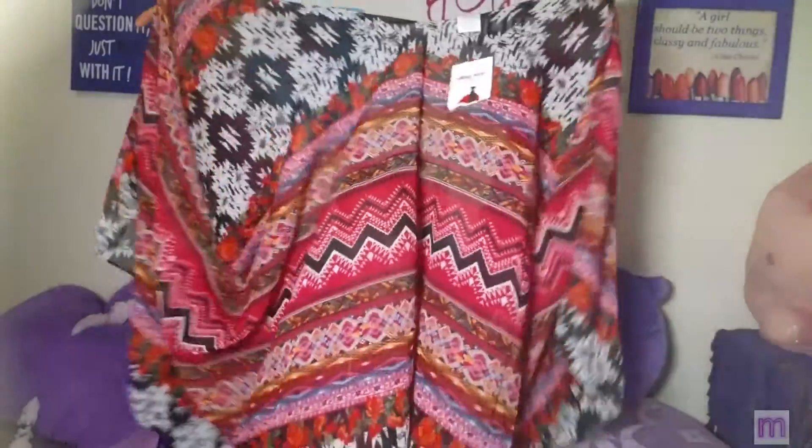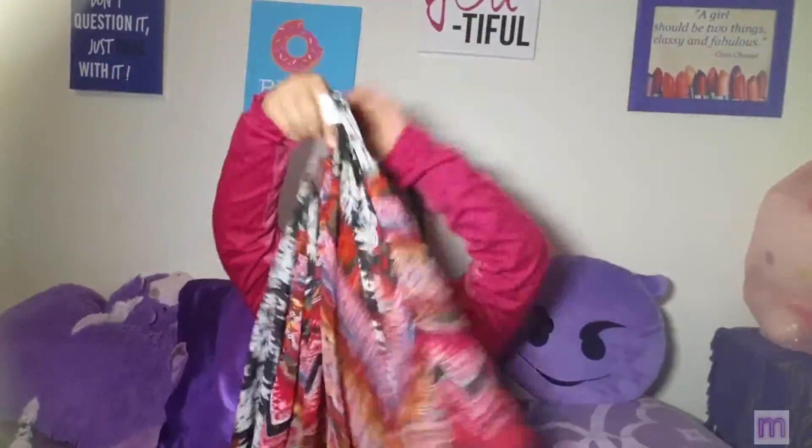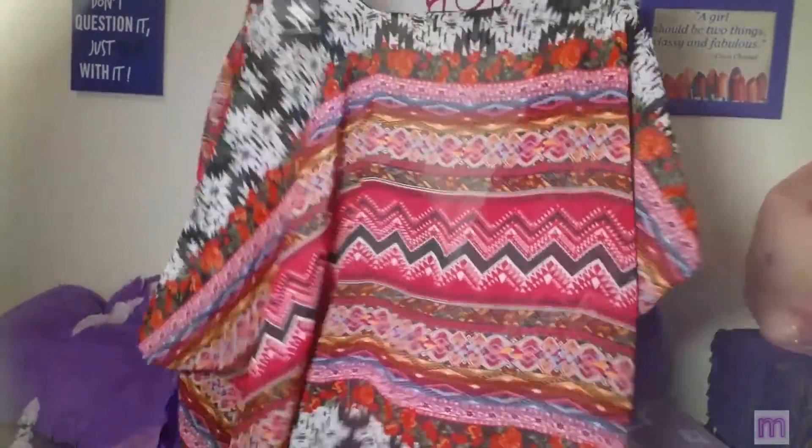I also got a kimono wrap — I have a black one with white flowers, but I already used it so it's in the laundry. I think I have a picture of me wearing it, so I'll insert a picture somewhere here.